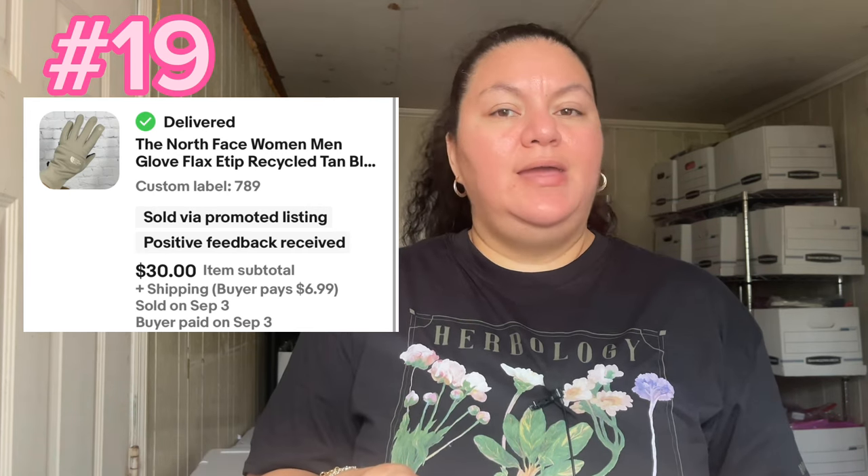Number 19 was North Face gloves, sold for $38.99. This item was an Amazon return — I decided to put it in my clothing accessories store because I had a hunch it would sell faster there. Sometimes Amazon sends items back to sellers when a customer opens a package and the warehouse can't restock it. Happy that I could recoup my investment and make some profit on that item.